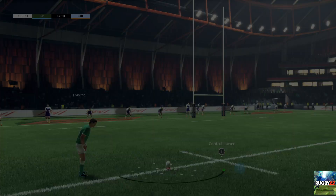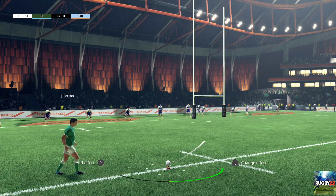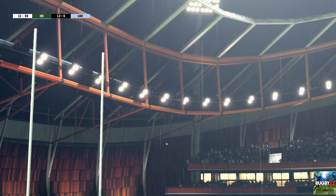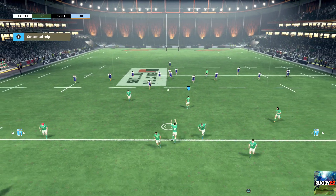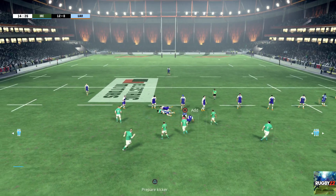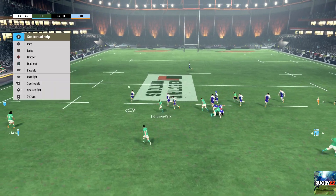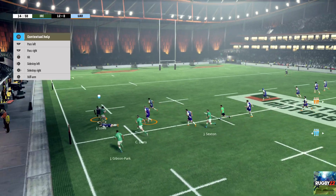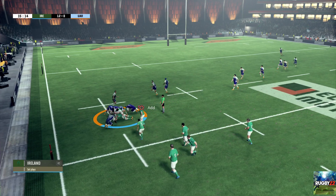Look at the concentration on the kicker's face. Sexton beneath the kick. Ruck. Great tackle. The attacking team keeps the ball. There are huge opportunities on the wings. They need support. That was a great tackle.